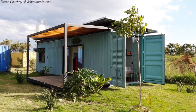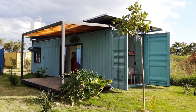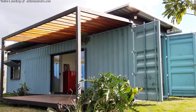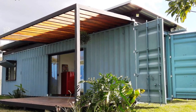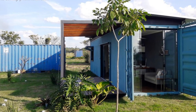This tiny container home is located on a small farm in the urban perimeter of the north coast of Sao Paulo, Brazil. This one-bedroom tiny home is built from a single 40-foot shipping container, creating a total of 30 square meters of habitable space.